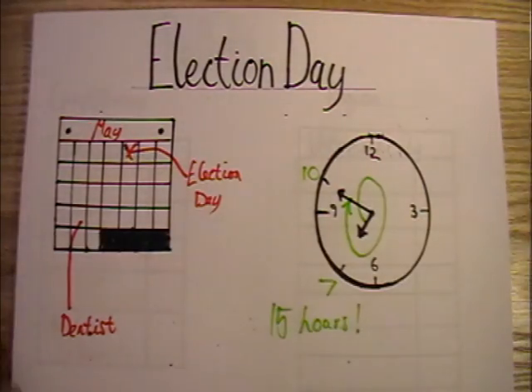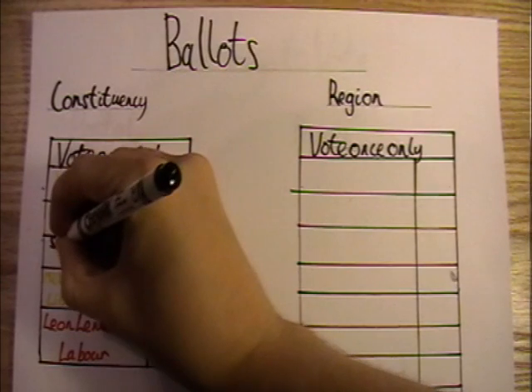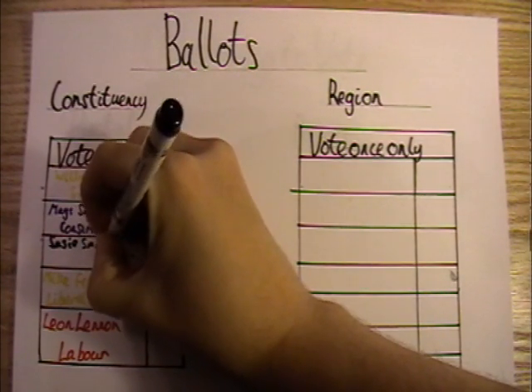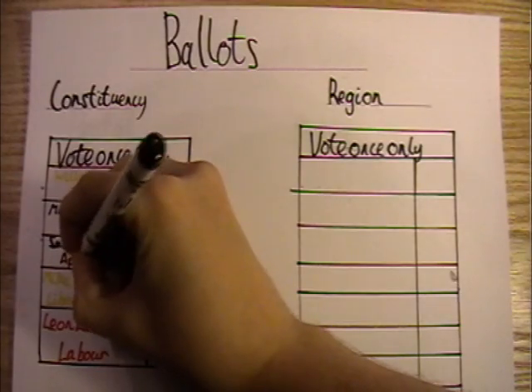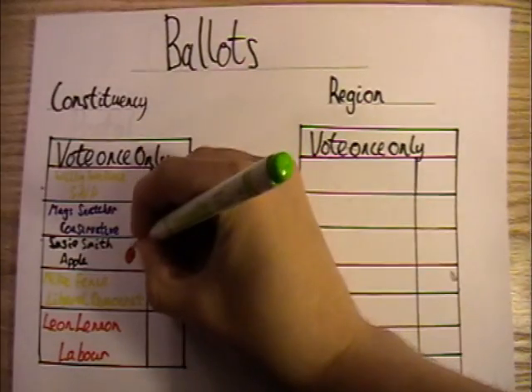They'll then hand you two ballots and send you off to a booth. The first one is the constituency ballot, where you elect one member of the Scottish Parliament to represent your local constituency, of which there are 73 in Scotland. Here you're voting for an individual to represent your immediate local area. Each candidate will have their name and party listed, along with a logo if the party has one. Put a cross in the box next to the one that you want to see elected.